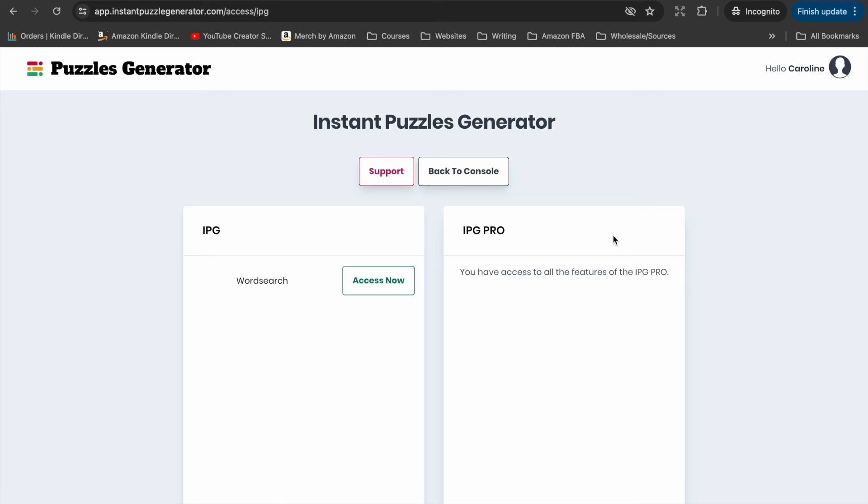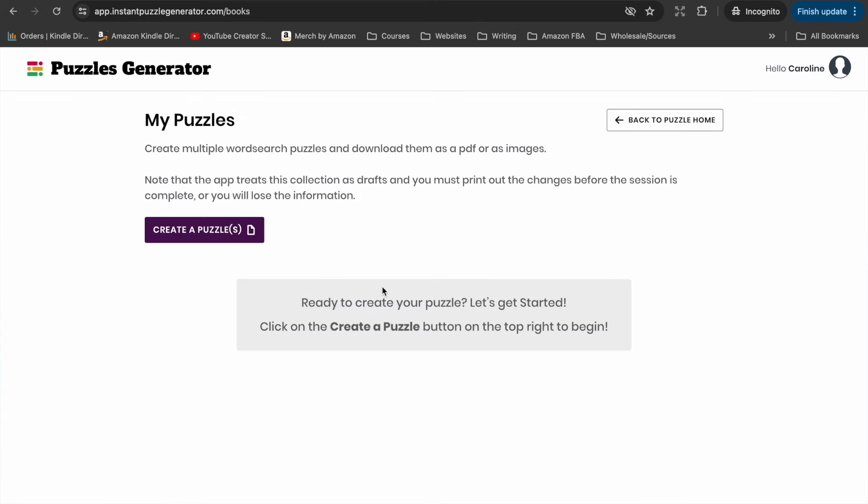You just need to pop those lists of words into a text file or CSV file. The best tool in my opinion is Instant Puzzle Generator. I have a lot of videos showing you how to use this tool, and it's the best in my opinion because it's allowed to be used for commercial use — to create books that are going to be sold on Amazon KDP. This is really important because you do not want to run into trouble if the tool you've used is only allowed for personal use.